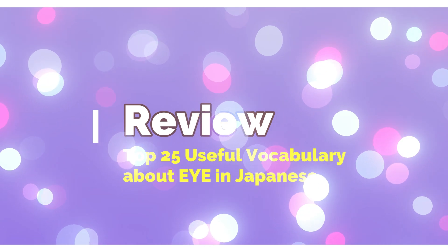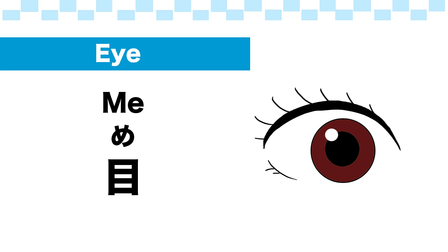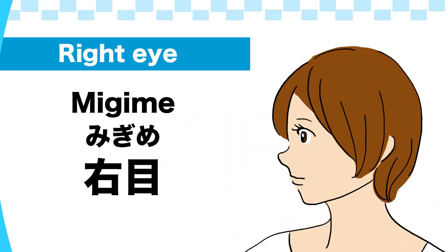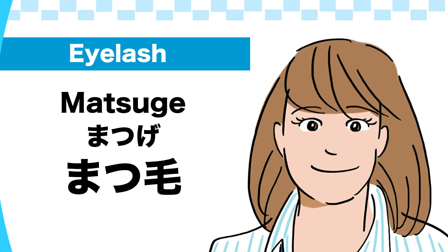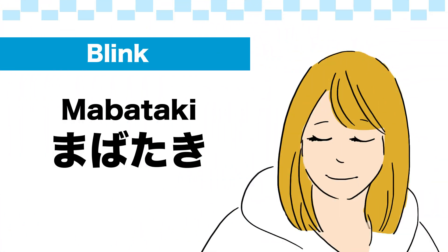Top 25 useful vocabularies about eye in Japanese — review. Eye: 目. Eyesight: 視力. Right eye: 右目. Left eye: 左目. Both eyes: 両目. Eyelash: まつげ. Eyelid: まぶた. Blink: 瞬き (Mabataki).